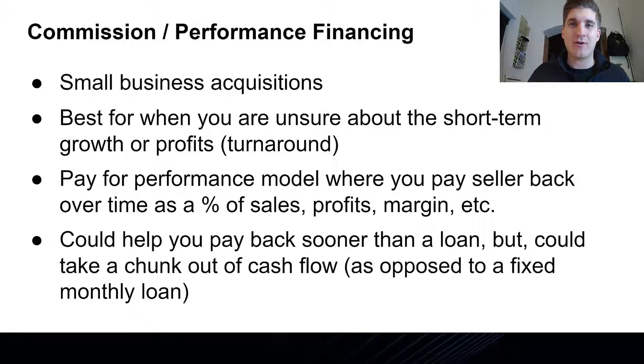Number two is commission-based financing — a very popular way to do it, and also very common in small business acquisitions. It's really best if you're unsure about short-term profits or growth, especially if you're buying an underperforming turnaround business. The last thing you probably want is a fixed $6,000 per month bank loan on that business — it might even be completely unbankable. With this pay-for-performance model, you make an agreement with the seller to pay them back over time, not on a fixed monthly schedule, but as a commission or percentage of sales, profits, or gross margin.